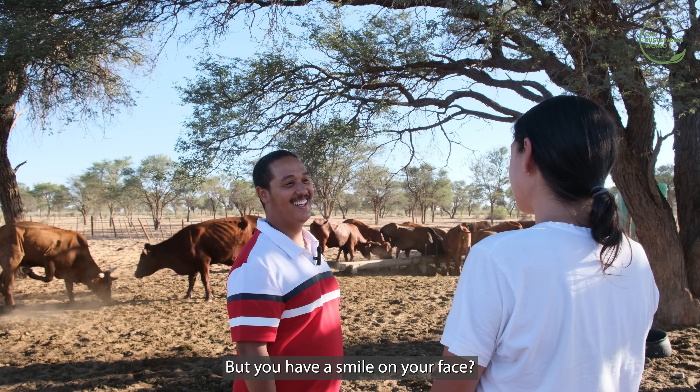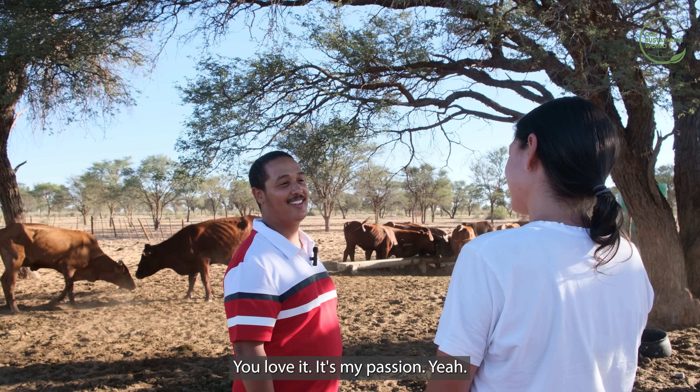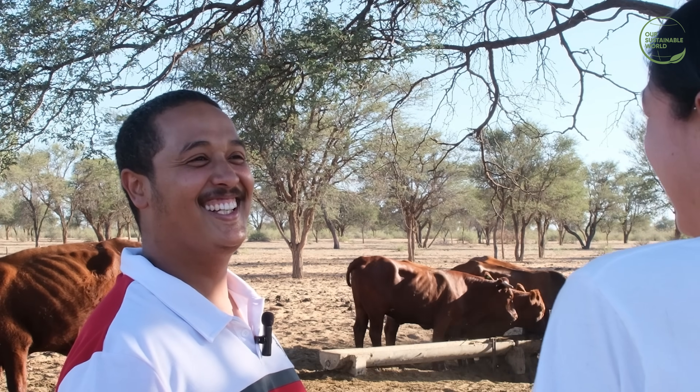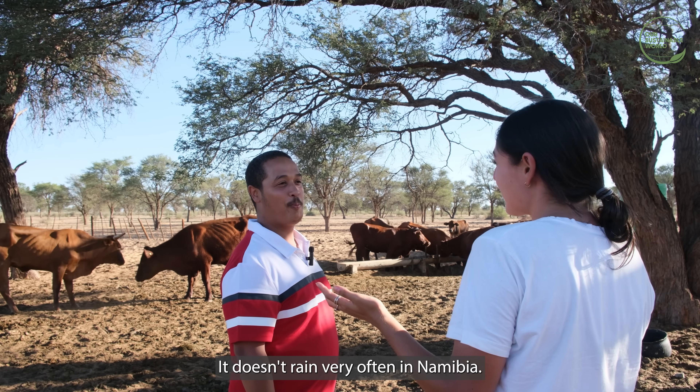Still having the struggle every day — but you have a smile on your face. Yeah, I love it. It's my passion. What is your favourite element of the farm? The rain. Because with rain comes life. It doesn't rain very often in Namibia — not at all.